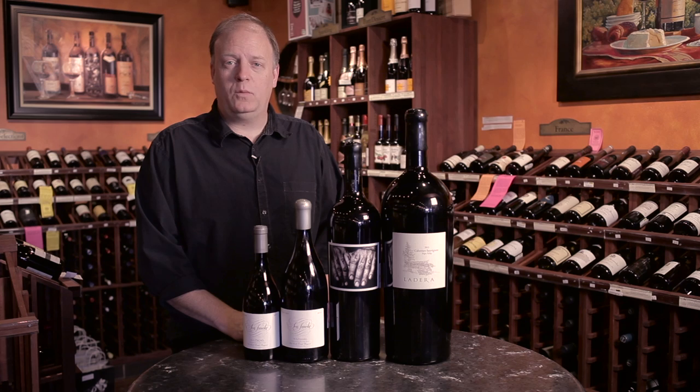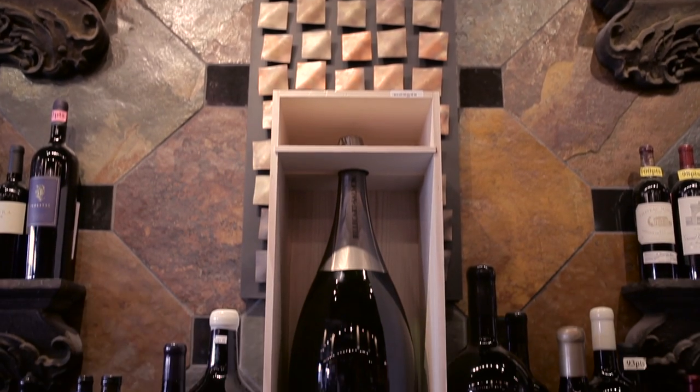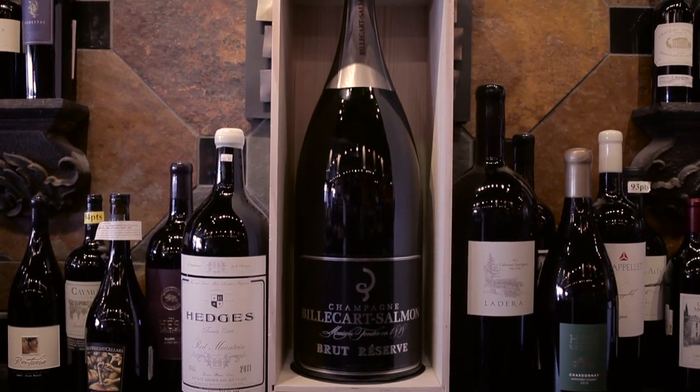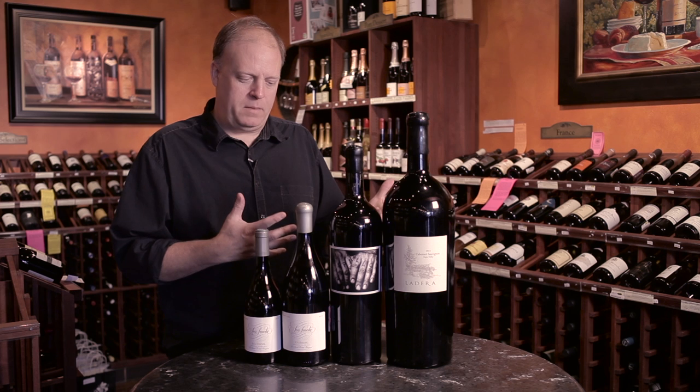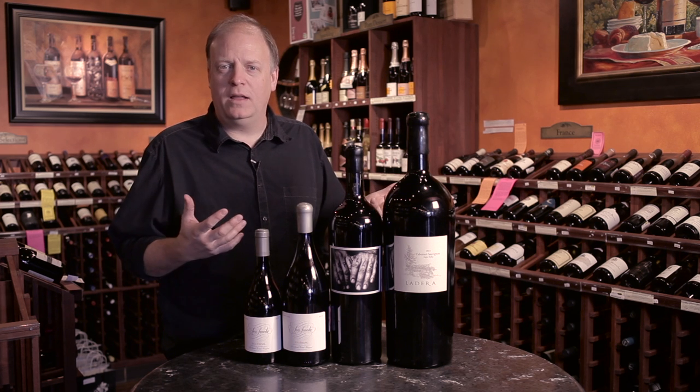Welcome to Keller's Corner. Today we are talking about large format wine bottles. A lot of people ask me what's the deal with the big bottles? What's the deal with the large format bottle? So why would I buy a large format bottle?